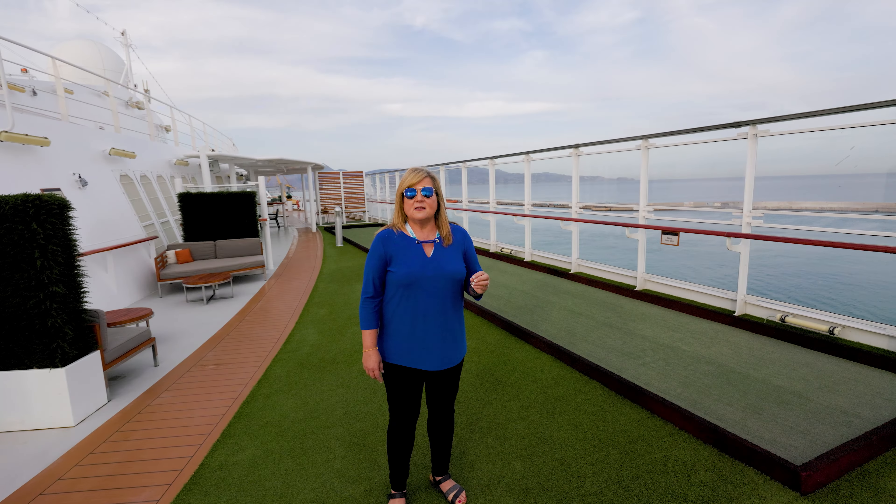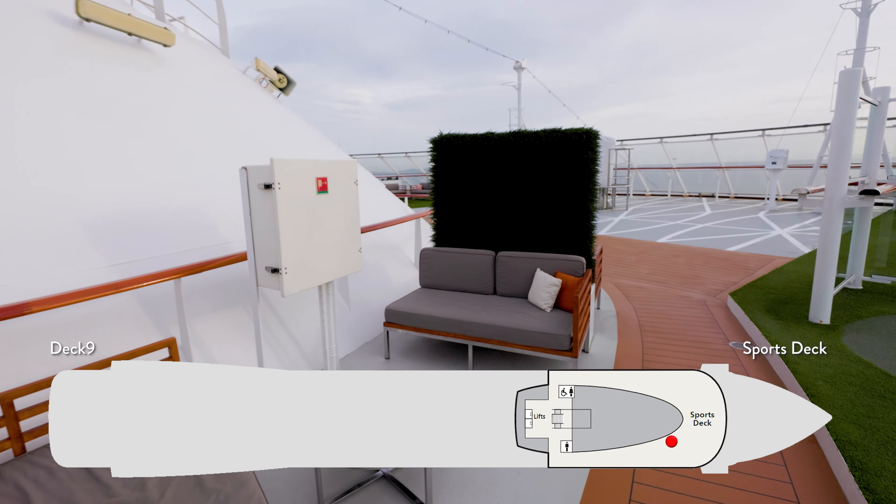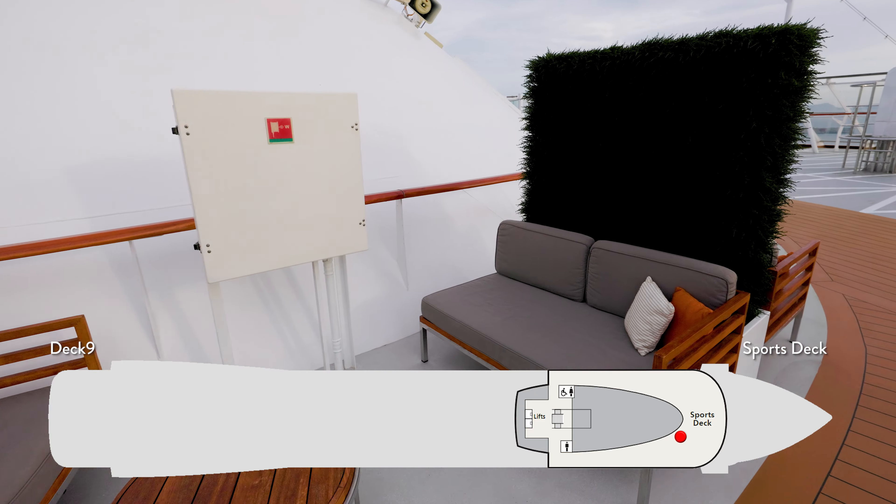We're up here on deck nine, at the forward of the ship. This is where your sports platform is. There's comfortable seating up here, as well as bocce ball, shuffleboard, and a putting green.